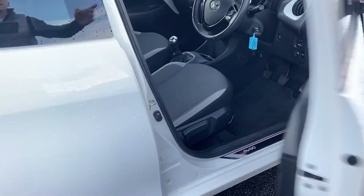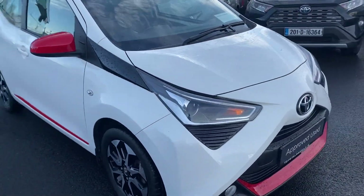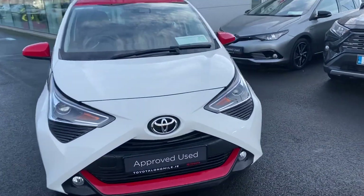Comes with a full main dealer service history, a minimum 12 months warranty, 12 months roadside assistance, and is available here at Tyle.com.